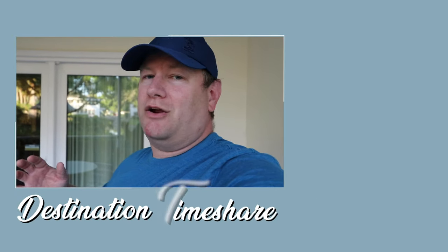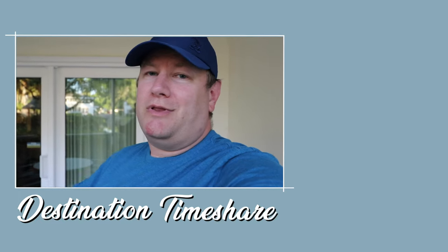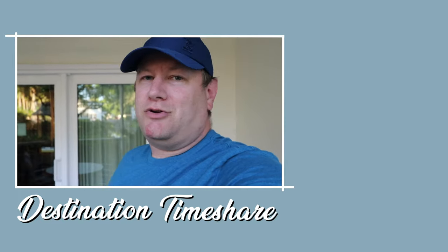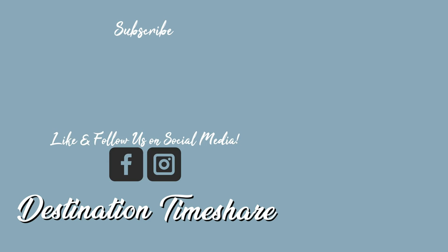If you liked this video, please be sure to give it a thumbs up, and to see more videos about timeshare, check out the description box below. For another video about Sheraton Vistana Resort, check out this one right up here, and YouTube thinks you'll like that one down there. Be sure to subscribe by clicking on my picture, hit that notification bell, and until next time, remember — the best destination is always a timeshare.